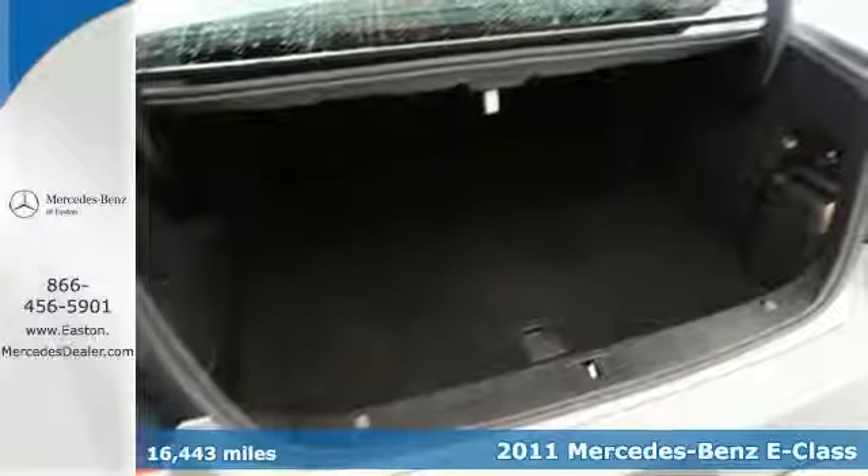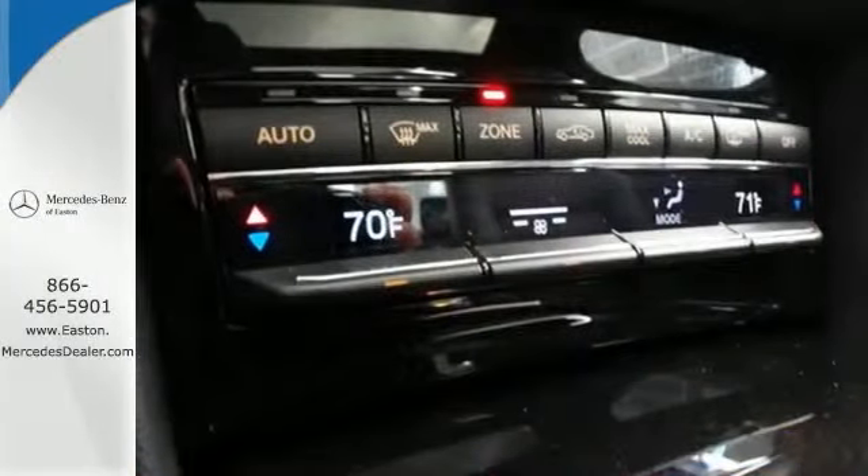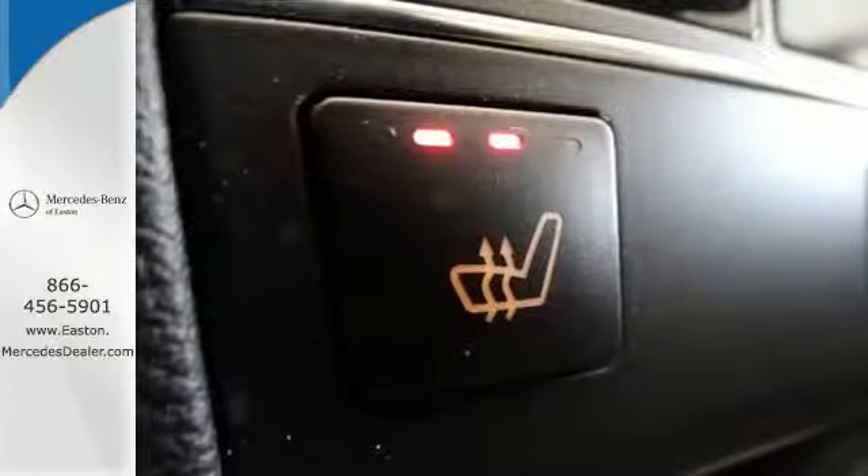It comes standard with 7-speed automatic transmission, dual-zone climate control, a leather-wrapped steering wheel, driver and passenger whiplash protection, four-wheel anti-lock brakes, stability control, and power heated mirrors.